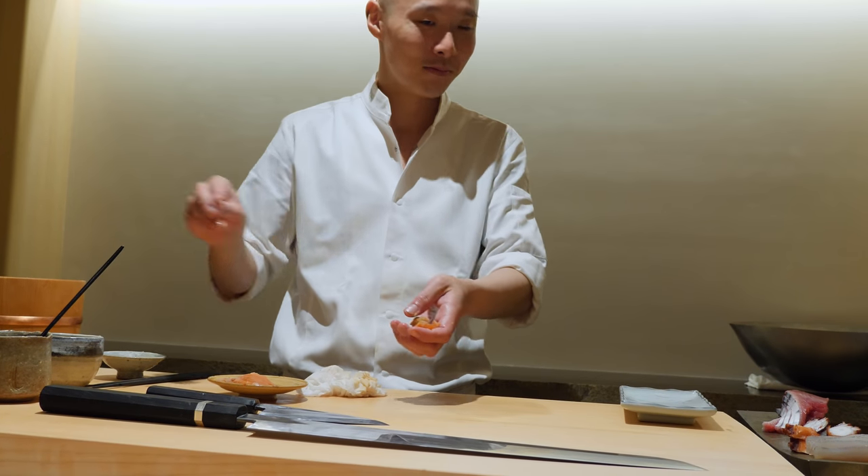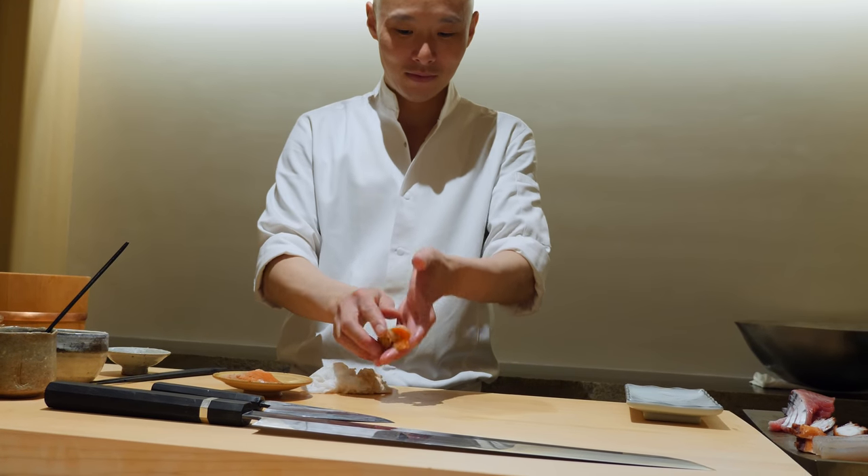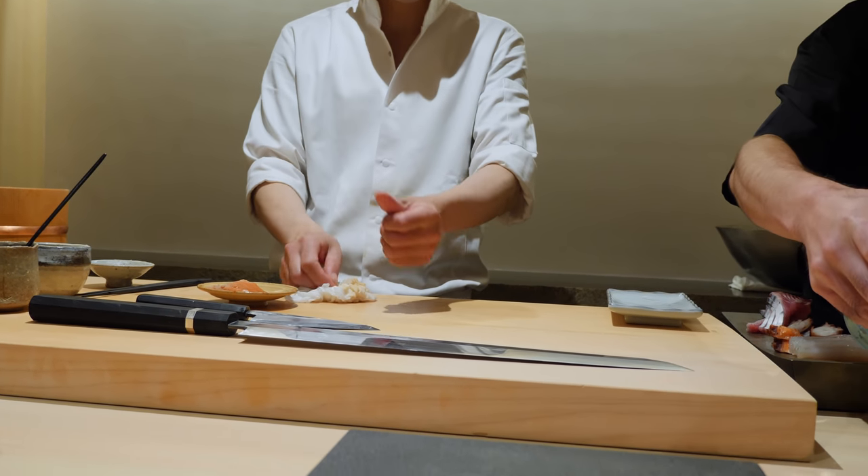The experience includes 30 pieces of delicious sushi and it lasts nearly three hours. Make no mistake, this is a premium sushi meal at a premium price.